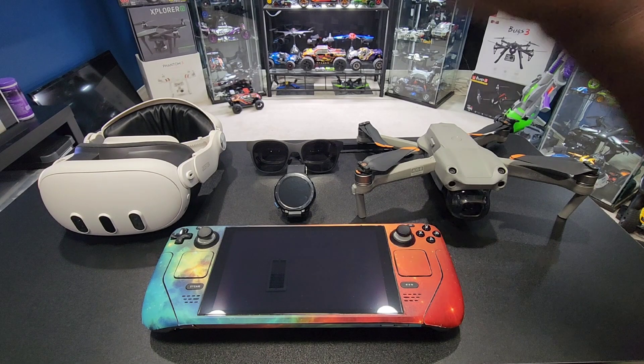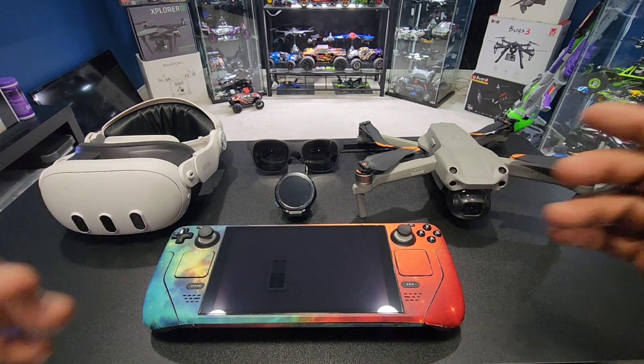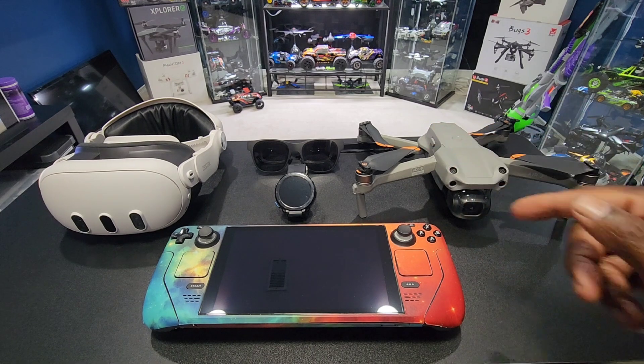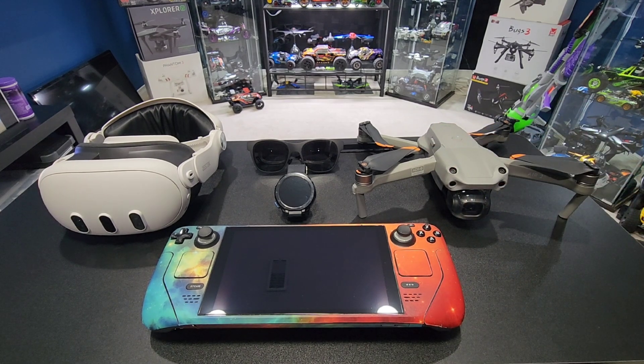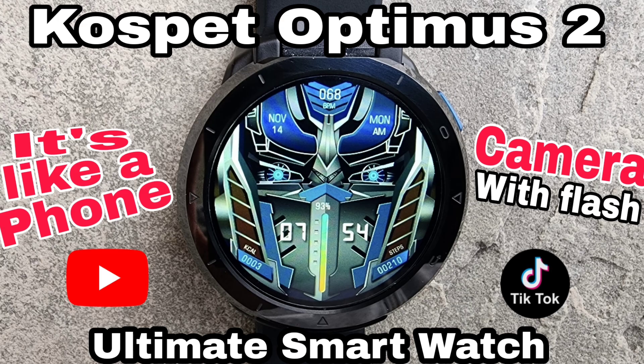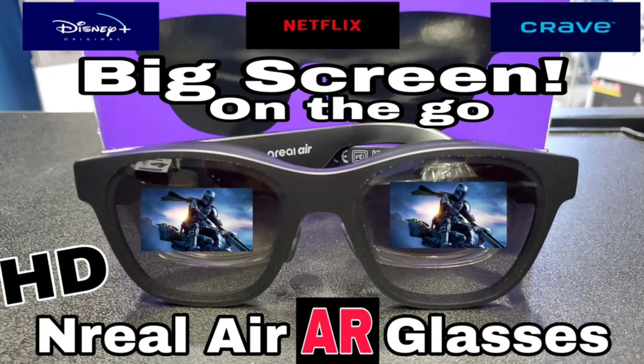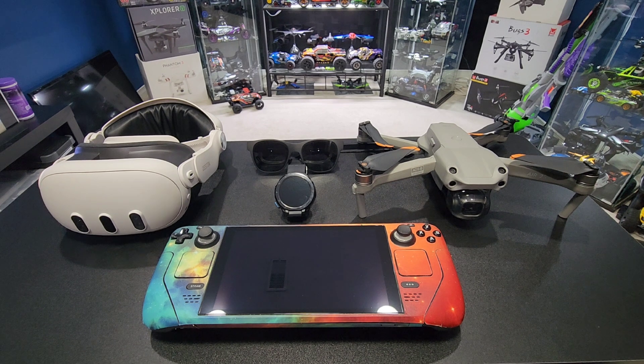Alright YouTube, check it out — this is my top five tech products from my collection. I'm a tech guy, a tech enthusiast, tech nerd, whatever you want to call it. I just love tech. I could easily do a top 30 but that would be a really long video, so top five it is. I'm gonna break down all of these right here — they've all been on my channel, you can check out those videos.